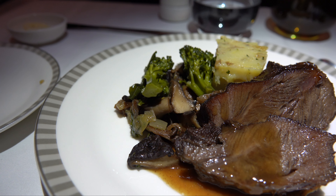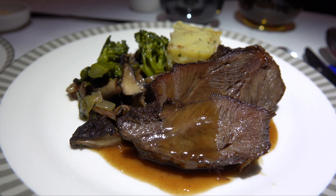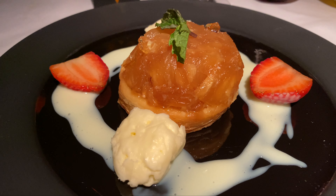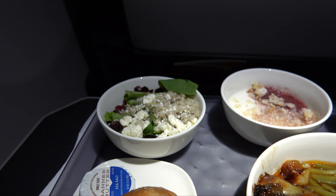Welcome back to Meal Mondays, where I focus solely on the meal service from a flight. This will include business class, domestic first class, premium economy, and economy — on aircraft and airlines that I have already reviewed.